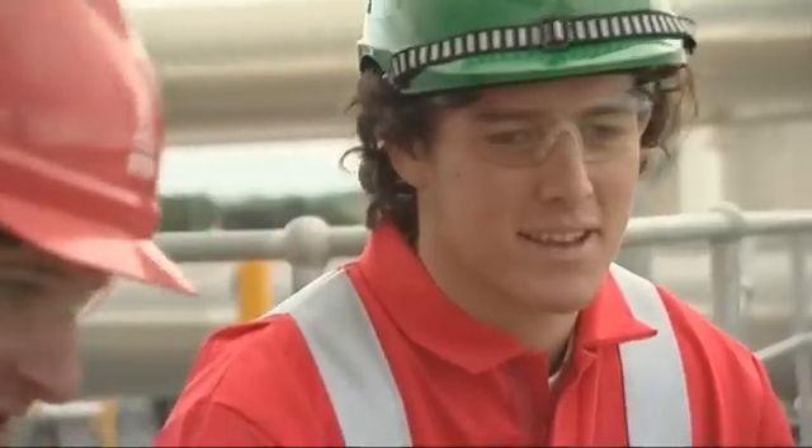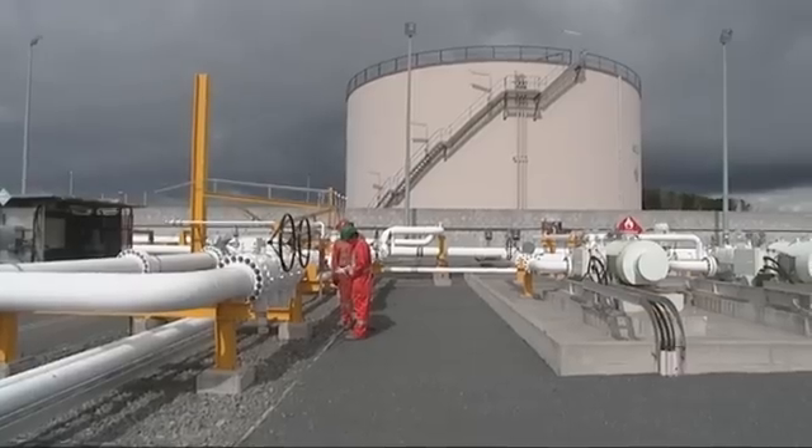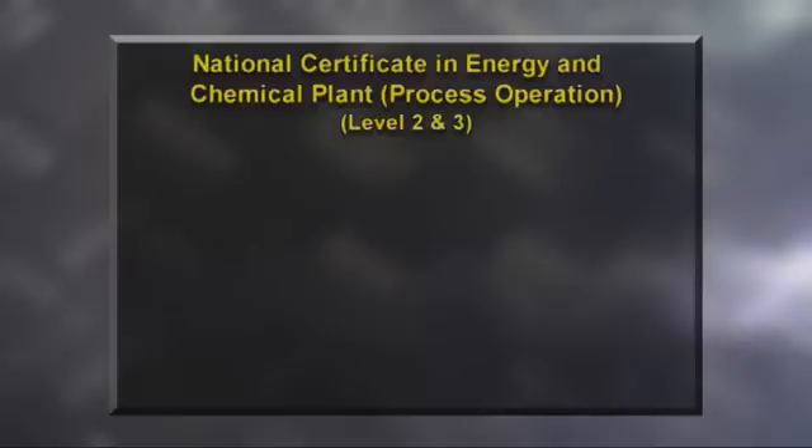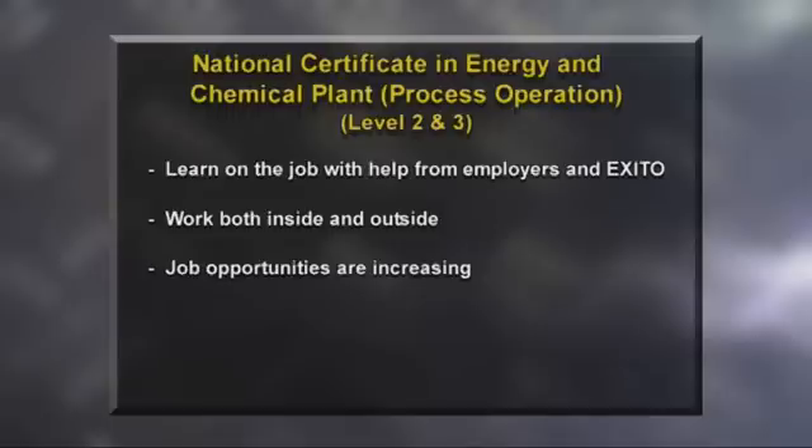Zach may have successfully launched his pig, but does Morris think he's got what it takes to launch his career? He'd make a good operator, and we may see him in overalls yet. I think the job is very interesting — there's a variety between working in the control room and working out here on site, and definitely a job I think I can get into. And if you want to get into a career as a petrochemical operator, you can start by attaining your National Certificate in Energy and Chemical Plant Process Operations Level 2 and 3, which can be learnt on the job with support from employers and the extractive industries training organisation. The job offers a blend of indoor-outdoor work, usually on a rotating shift roster. With the discovery of new reservoirs, the demand for petrochemical operators is increasing, so job opportunities are high, as is the potential for travel, as reservoirs are located around the world.